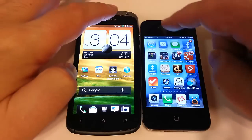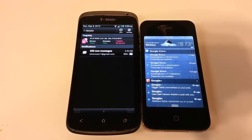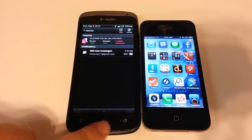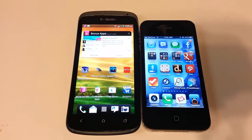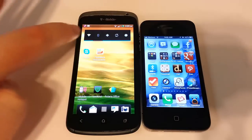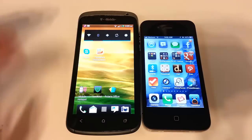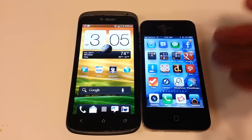They both have a drop-down notifications menu. You can see the notifications on the One S, and I've got a few different notifications on the iPhone 4S as well — they can both be customized. One nice thing about the Android is you can make quick-launch toggles to turn on and off Wi-Fi, Bluetooth, and GPS, which you really can't do with the iPhone 4S, at least not in the iOS 5 system it's running on.